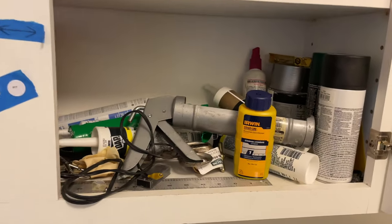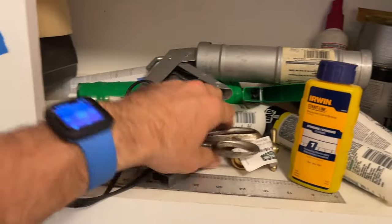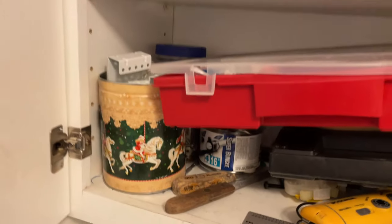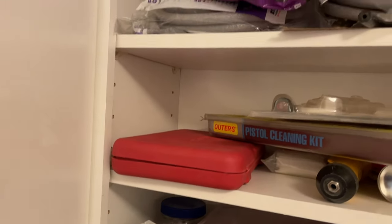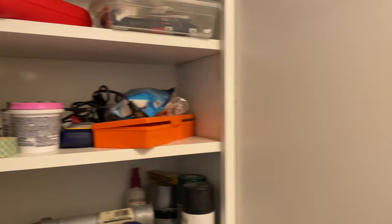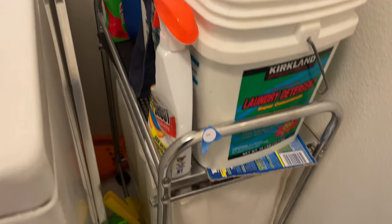217. All right, let's take a look in the garage. 216, 216.